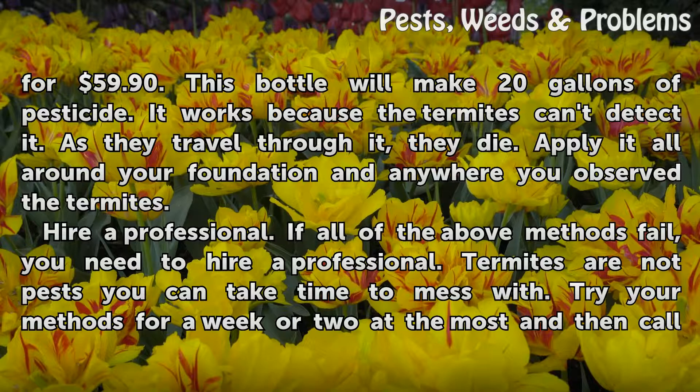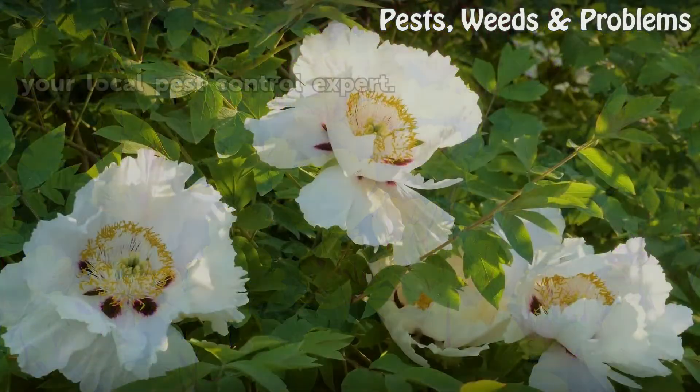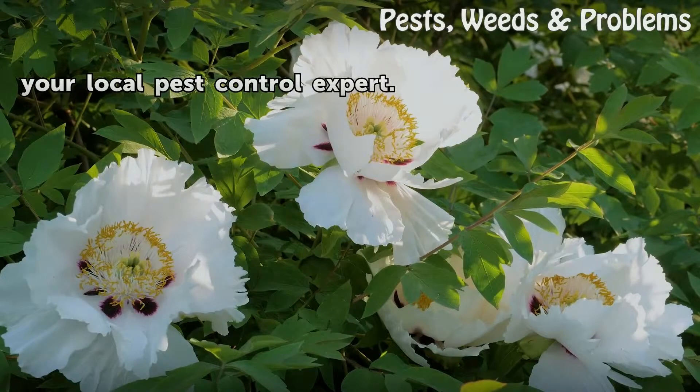Hire a professional. If all of the above methods fail, you need to hire a professional. Termites are not pests you can take time to mess with. Try your methods for a week or two at the most, and then call your local pest control expert.